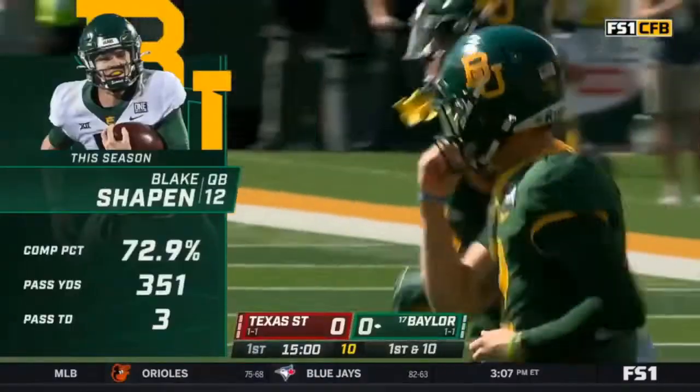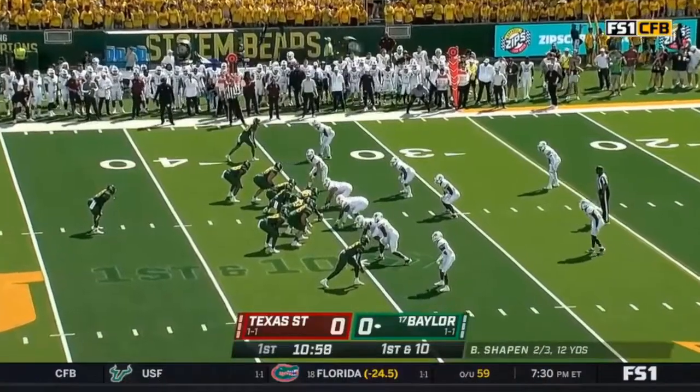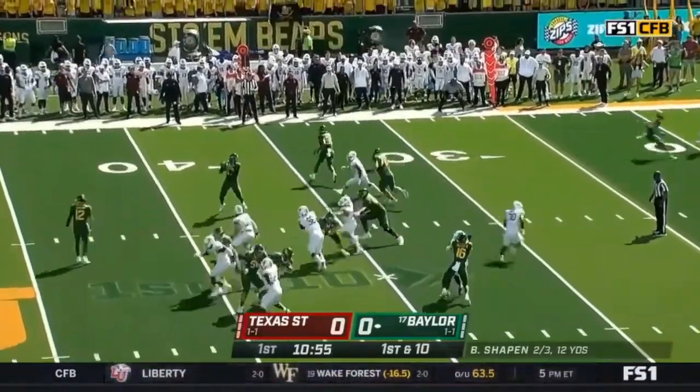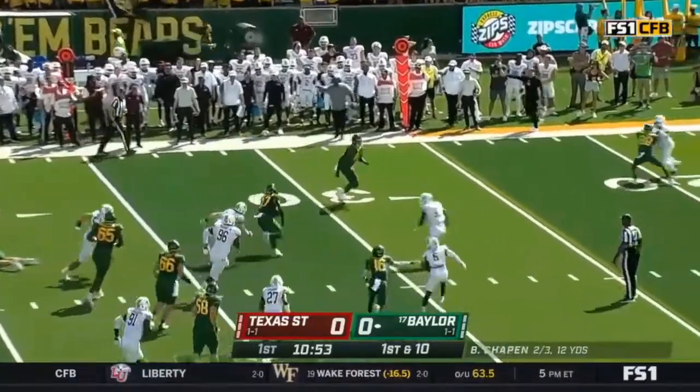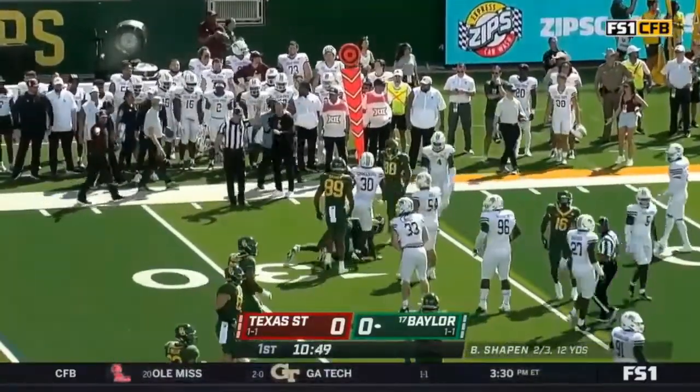They're getting more balanced. They didn't protect well, they didn't make some plays downfield. Third different tailback we've seen on this opening drive. Play action — this is tight end Johnson, the true freshman tight end, picks up seven yards and a late flag.